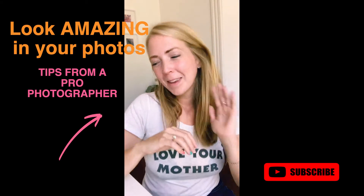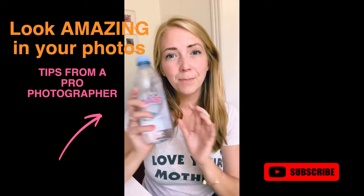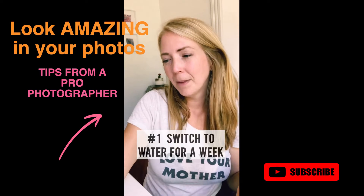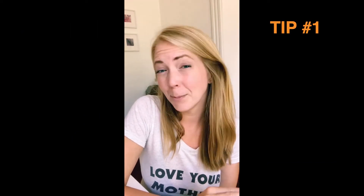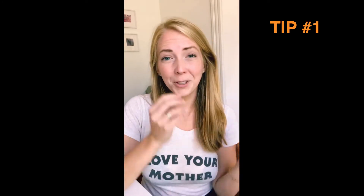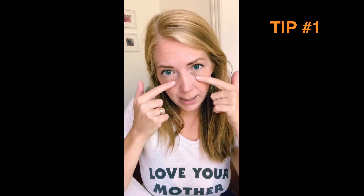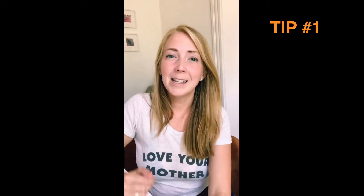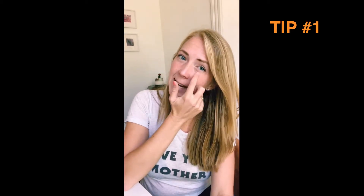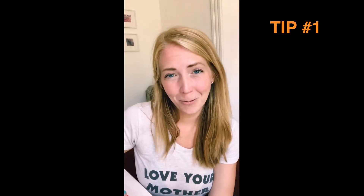My first tip is to switch to water for a week. Cutting out sugary drinks and alcohol and just drinking as much water as you can is really going to help your skin. It'll cut down on some puffiness and also help this area look really great, and it's just good for you in general.